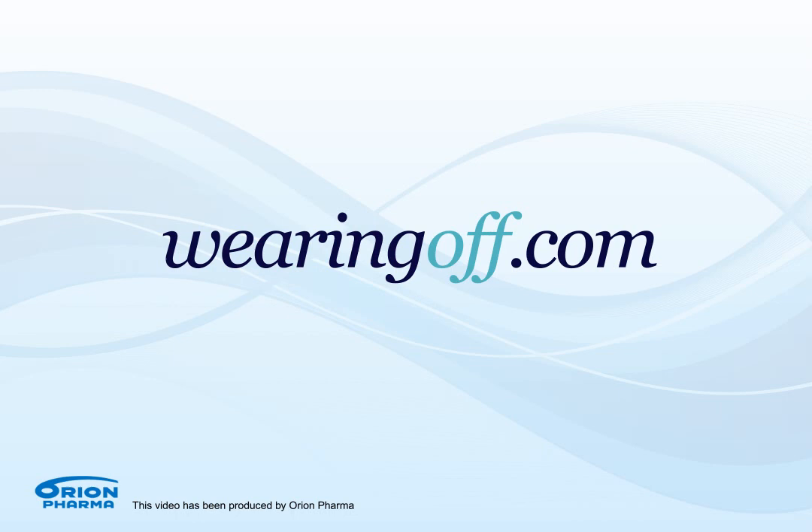Further information about wearing off and the full list of wearing off symptoms can be obtained at www.wearingoff.com.